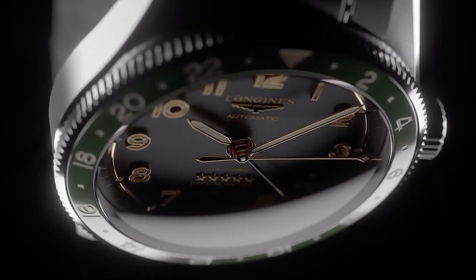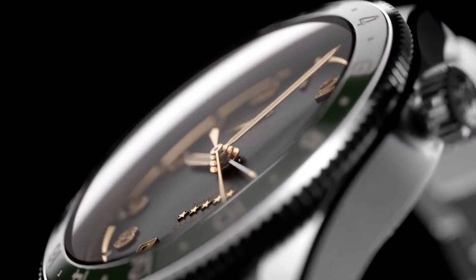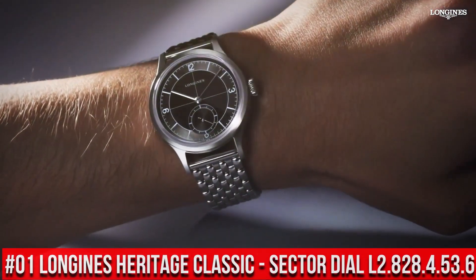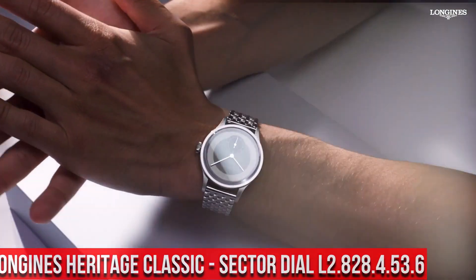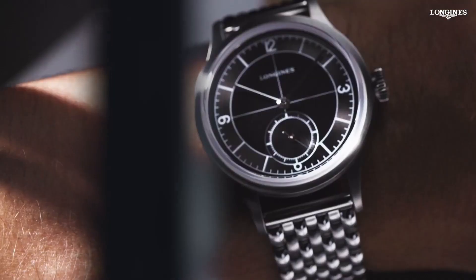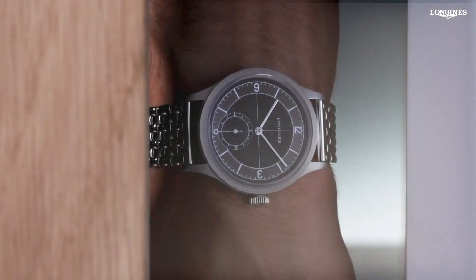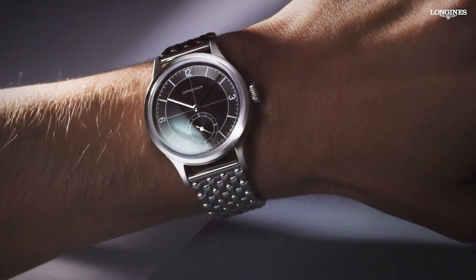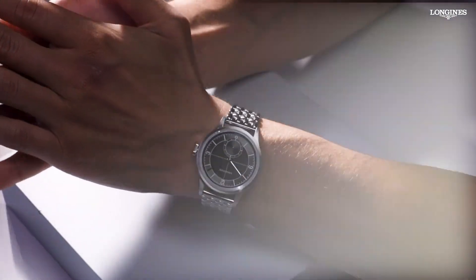Hour Markers: Applied Arabic numerals, Silvered, Polished Hands. Swiss Superluminova. Top 1: Longines Heritage Classic Sector Dial L2.828.4.53.6. Dimension: 38.5mm. Shape: Round. Movement Type: Automatic. Thickness: 11mm. Dial Color: Black. Material: Stainless Steel. Glass: Scratch Resistant Sapphire Crystal with anti-reflective coating on the underside. Lug Distance: 19mm. Water Resistant to 3 bar. Weight: 124.3 grams. Self-winding mechanical movement at 25,200 vph with 72-hour power reserve. Functions: Hours, Minutes, Small Seconds at 6 o'clock. It's a great watch — excellent timepiece.